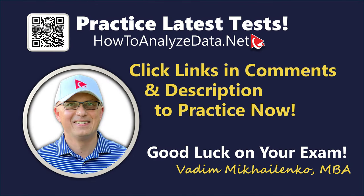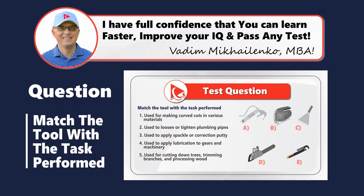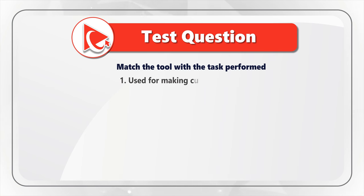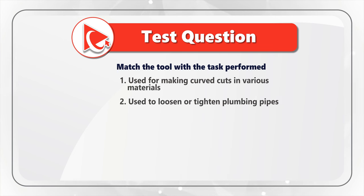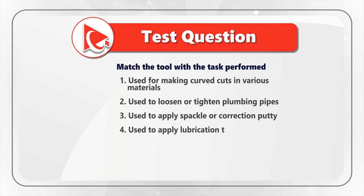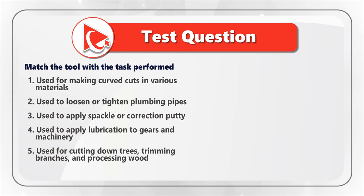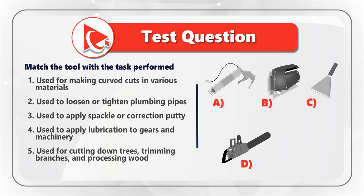Here's an amazing question to see how well you know tools. You're presented with five tools and you need to match the tool with the task performed. Choice one: used for making curved cuts in various materials. Choice two: used to loosen or tighten plumbing pipes. Choice three: used to apply spackle or correction putty. Choice four: used to apply lubrication to gears and machinery. Choice five: used for cutting down trees, trimming branches, and processing wood. Match these descriptions with choices A, B, C, D, and E.